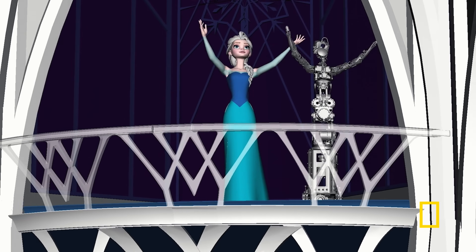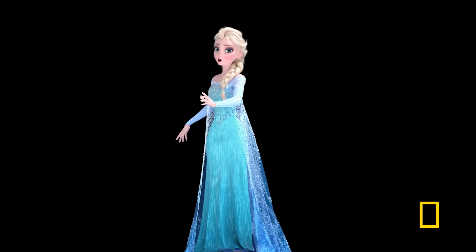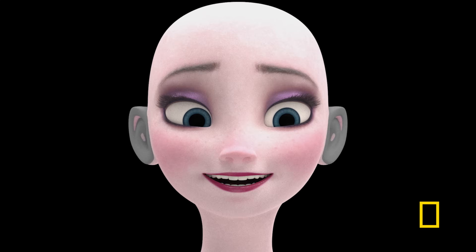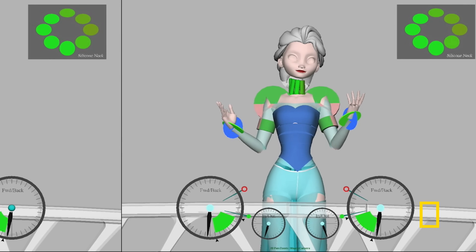The animators would actually sit with us and say, Elsa would move like this. In a movie, every single joint, every finger, every curl is its own control. A complicated character like Elsa might have 1,500 or 2,000 individual controls.